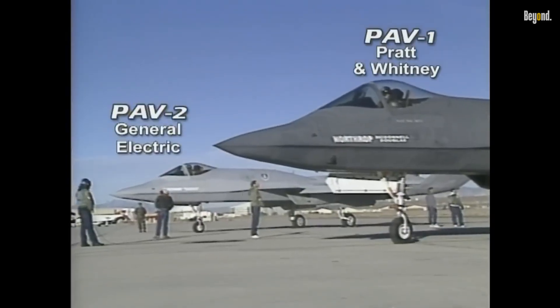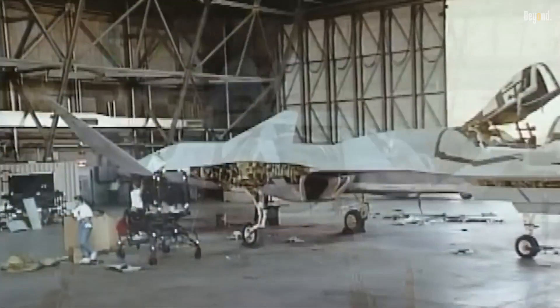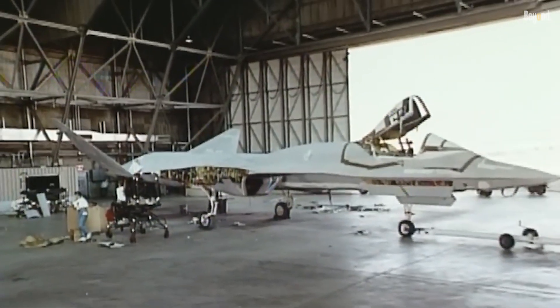The YF-23 featured cutting-edge stealth technology with S-ducts to shield its engine compressors from radar detection, giving it a slight advantage in radar evasion compared to its competitor.